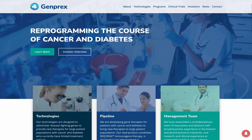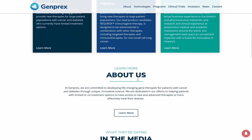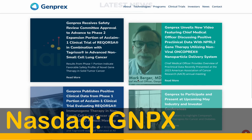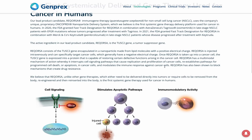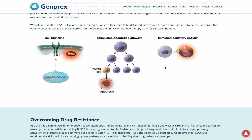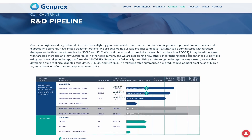Genprex is a clinical-stage gene therapy company focused on developing life-changing therapies for patients with cancer and diabetes. Their technologies are designed to administer disease-fighting genes to provide new therapies for large patient populations who currently have limited treatment options. They work with world-class institutions to develop drug candidates to further their pipeline. Their oncology program utilises a proprietary non-viral Oncoprex nanoparticle delivery system, believed to be the first systemic gene therapy delivery platform used for cancer in humans. Their lead product candidate, Reqorsa, is being evaluated for non-small cell lung cancer and has received fast-track designation from the FDA.